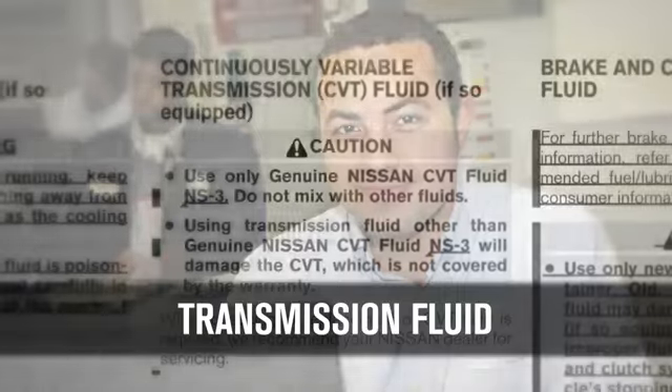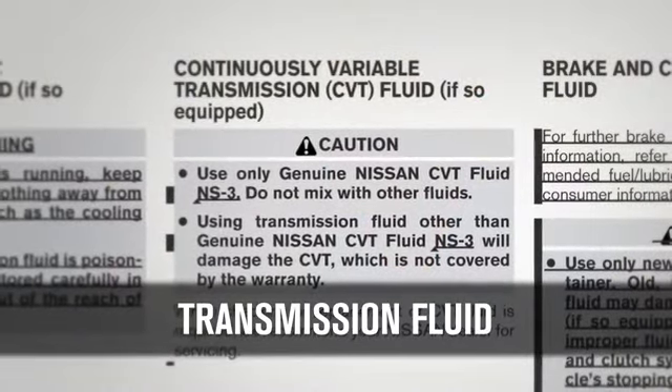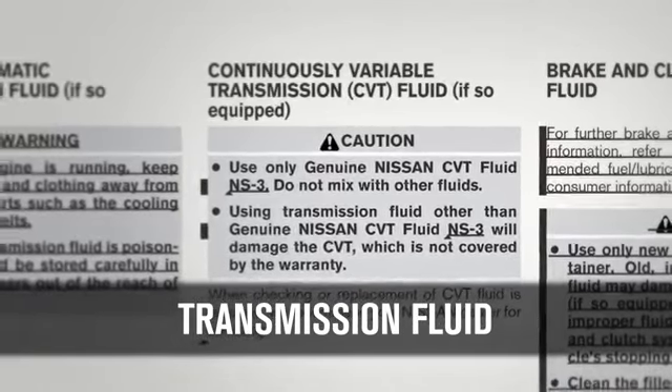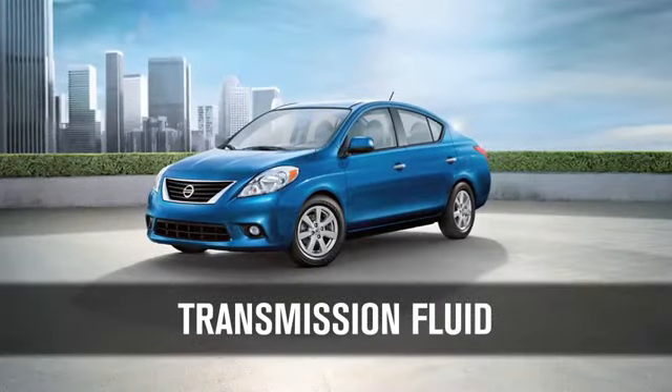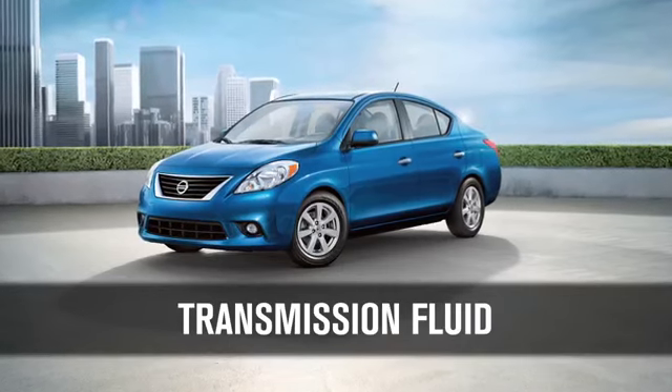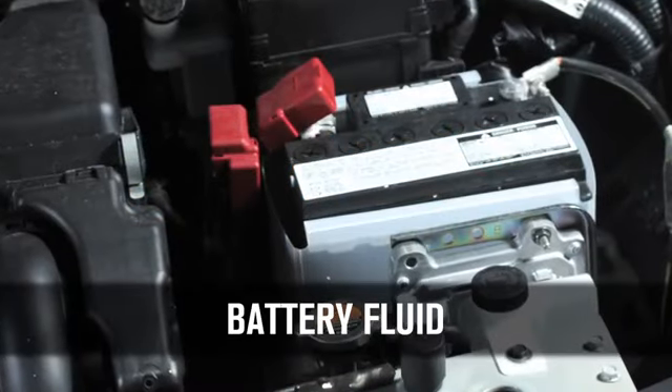Only use the fluid specified on the caution label in the engine compartment, or refer to your owner's manual for specific transmission fluid information. Use of any other fluid could damage the transmission. For battery fluid, check the fluid level in each cell.